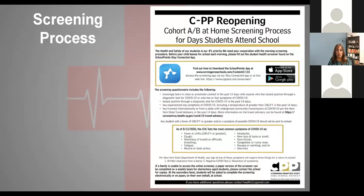This is the flyer that you'll be receiving at home. As you can see, there are directions for the SchoolPoint app at the beginning, then the questionnaire questions in the center, and just a reminder of what the symptoms and signs are that you need to look for before sending your student to school.